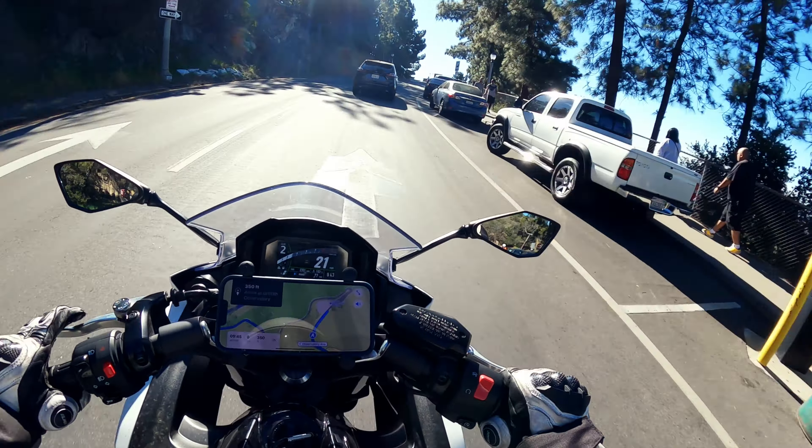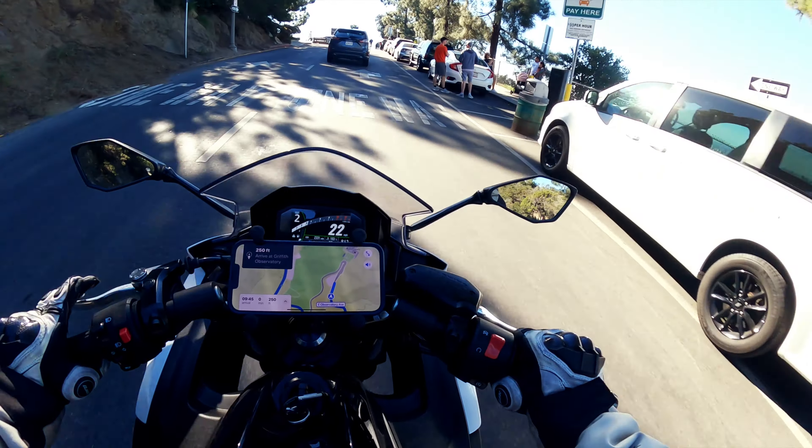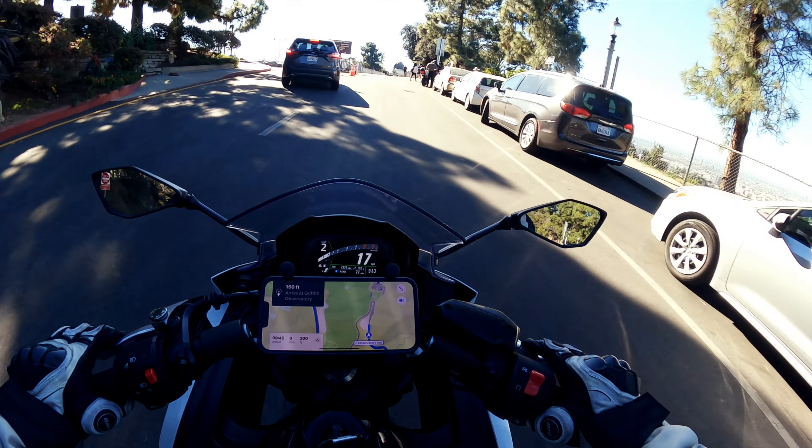And for those of you that are new to the channel, I am on a Ninja 650. One thing I didn't do on this bike though — I did not ride this all the way down from San Francisco to LA. So that's something I did not do.